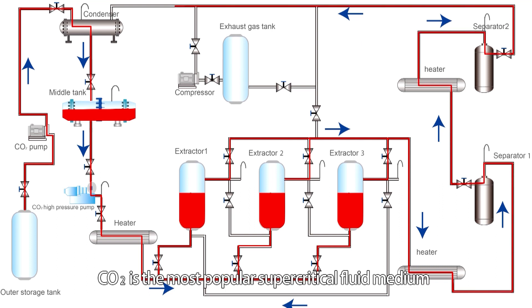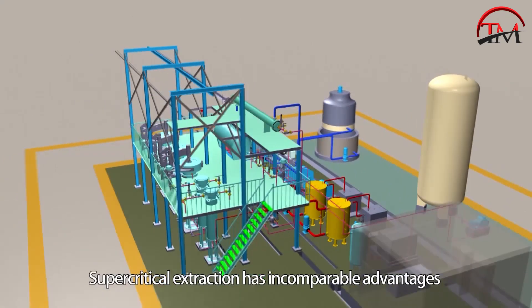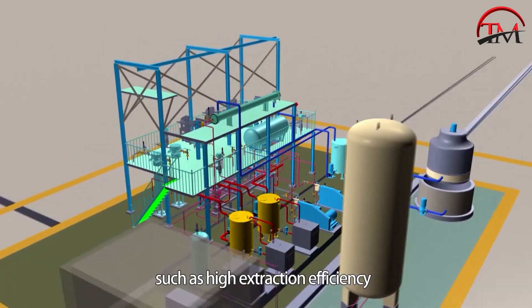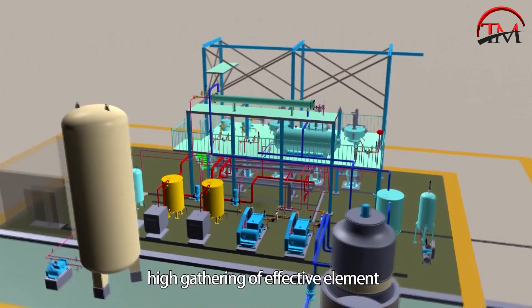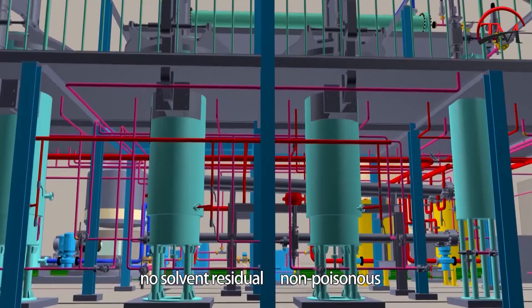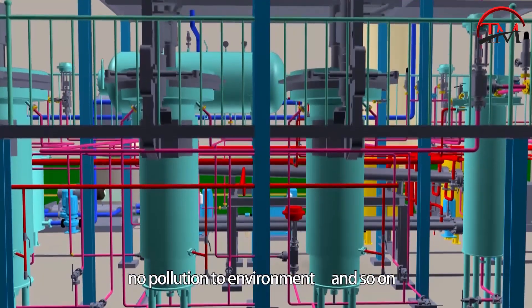CO2 is the most popular supercritical fluid medium. Supercritical extraction has incomparable advantages compared with traditional separation technology, such as high extraction efficiency, high concentration of effective elements, preserved active ingredients, reliable quality, no solvent residue, non-toxic, and no pollution to the environment.